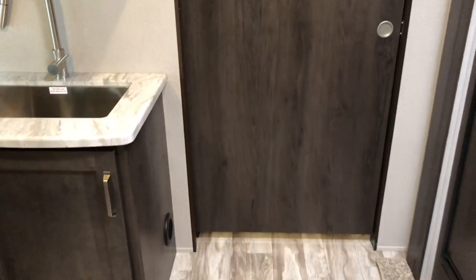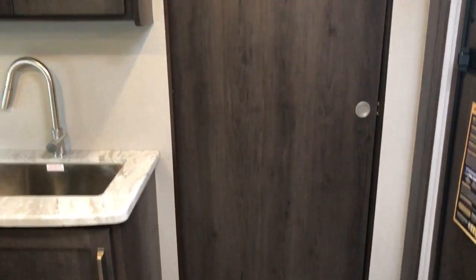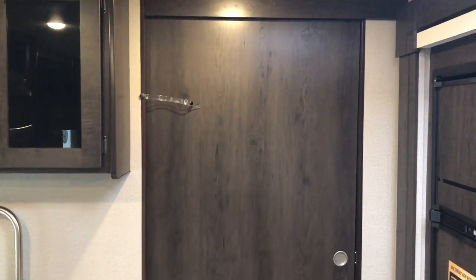Another nice feature — you can close that door right off. Kids go to bed early, close the door, keeps it nice and quiet in there for them to sleep.